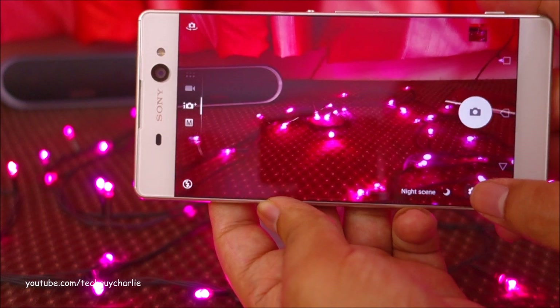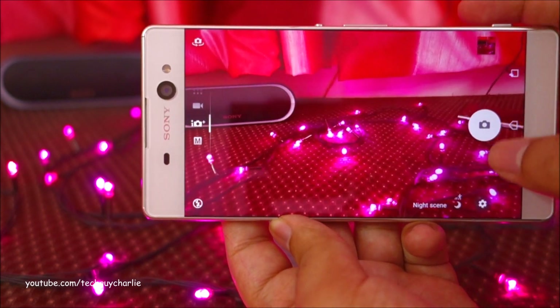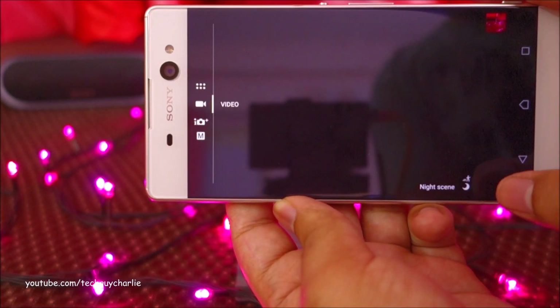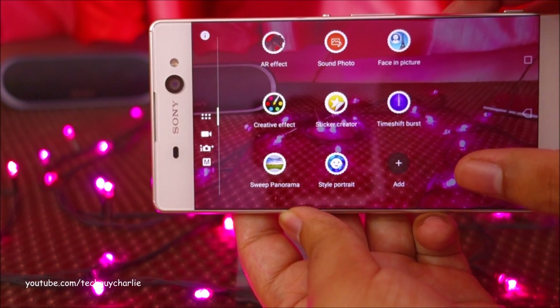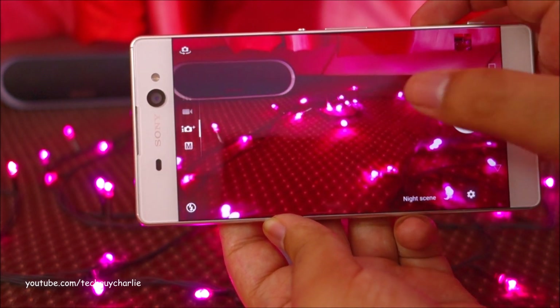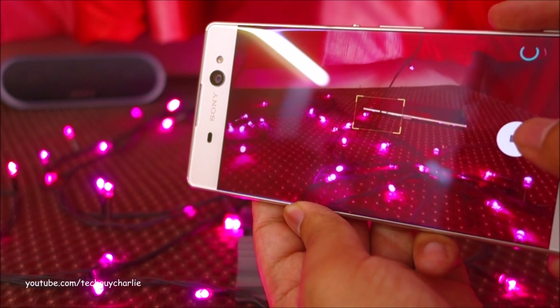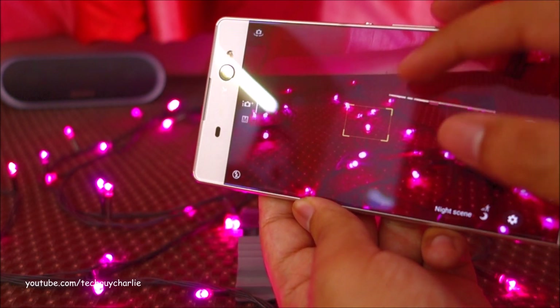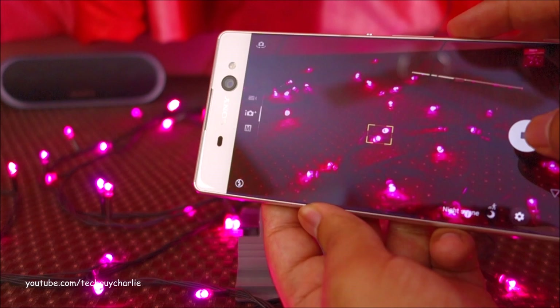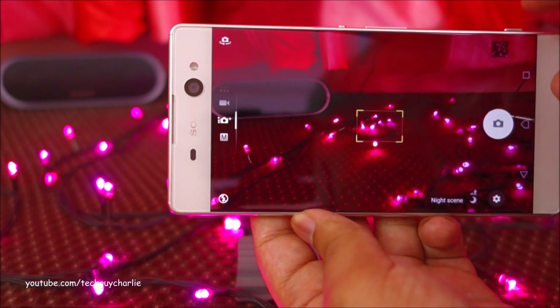The rest of the camera features are exactly the same as they were on Android Marshmallow — you get superior auto mode, video mode, and the additional camera apps. Camera performance also appears to be exactly the same. I'm clicking some pictures and it seems to work fine; selective focus works perfectly, absolutely no problems.